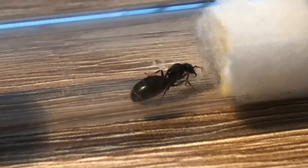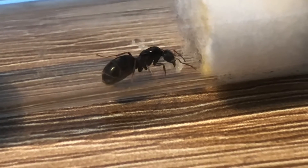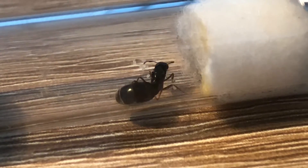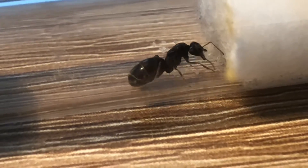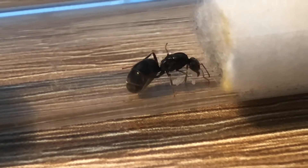They're called rainbow ant queens because it might not seem like it, but when they shine in the light they've got a mix of greens and purples and silvers and even some gold in amongst them. So I understand why they're called rainbow ant queens — they've even got some blue apparently.